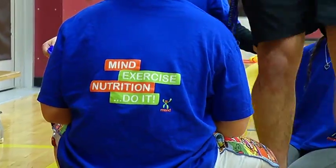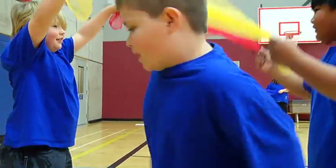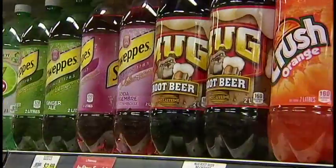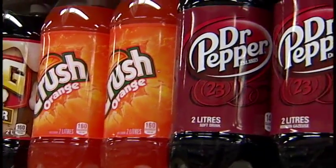Stopping that trend can start today. MEND suggests families follow the 5-2-1-0 rule: five servings or more of veggies or fruit, two hours or less of screen time, one hour of exercise, and zero sugar-sweetened beverages. In Nanaimo, I'm Rae Ann LaPlante.